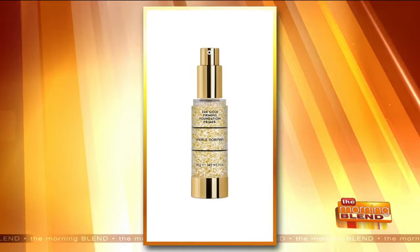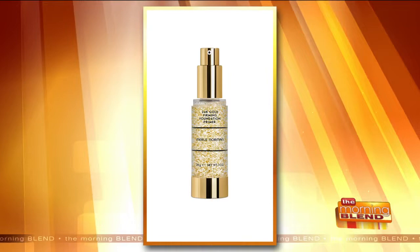Does it do something that reduces puffiness? Yes, it has been proven to reduce puffiness. It's got a peptide in it called Icero, and that's the peptide that does that. The next step is the foundation primer. Our favorite is the 24 Karat Gold Foundation Primer — it has polymers that help tighten and lift the skin and also energize it. It's a game changer.